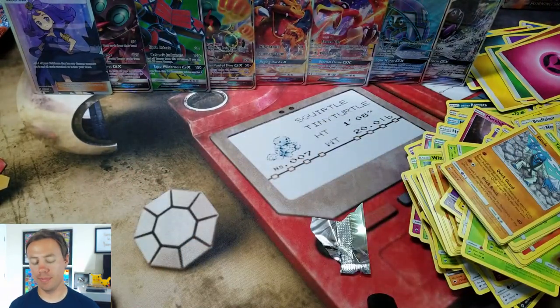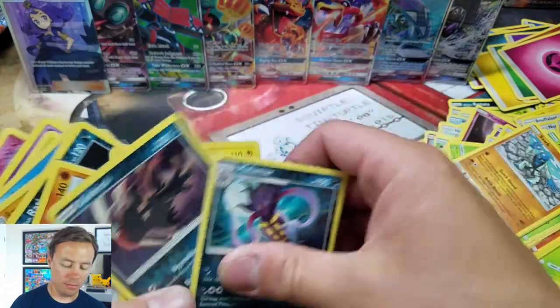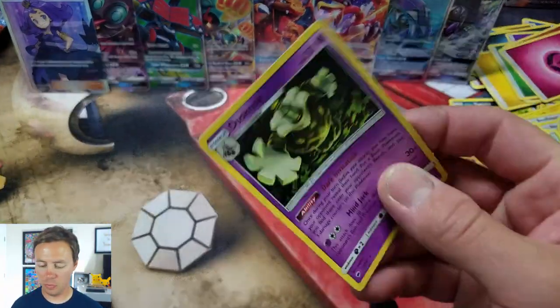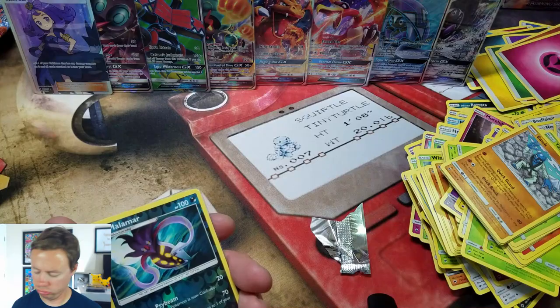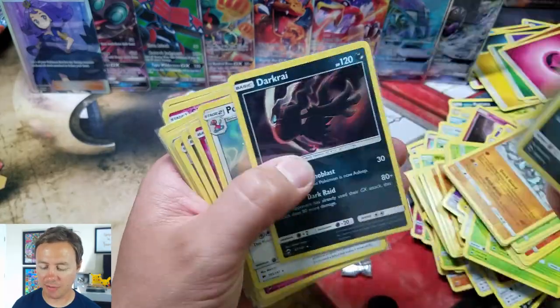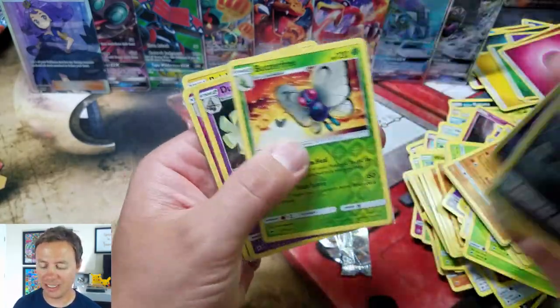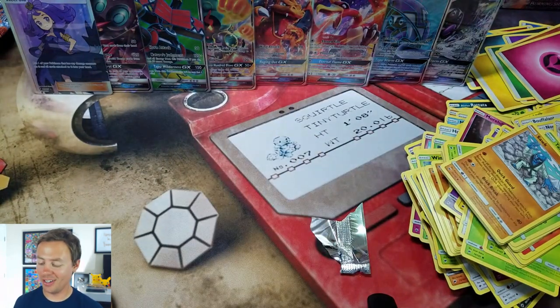Alright, time to go over the goods. Let's see what we got. And remember, we got that beat-up Dusk Noir — it came like that, not cool man. So, 19 Holo slash Reverse Holo Rares — that is good. That means it's like one pack over every two packs you open, you get a Holo Rare. It's crazy.